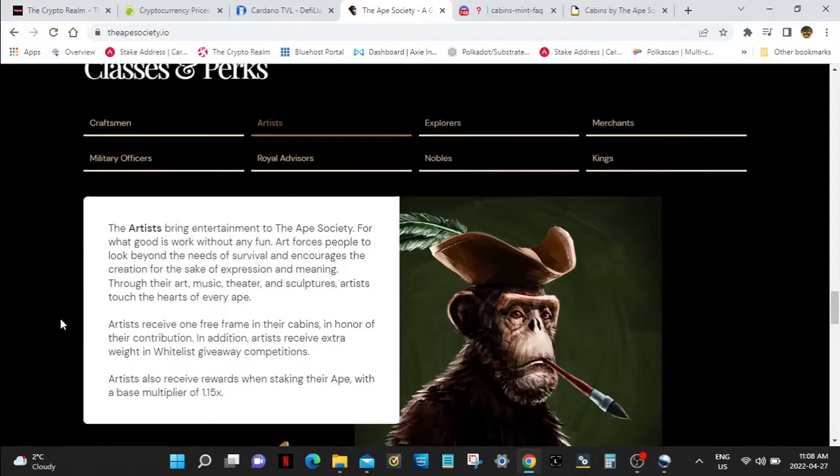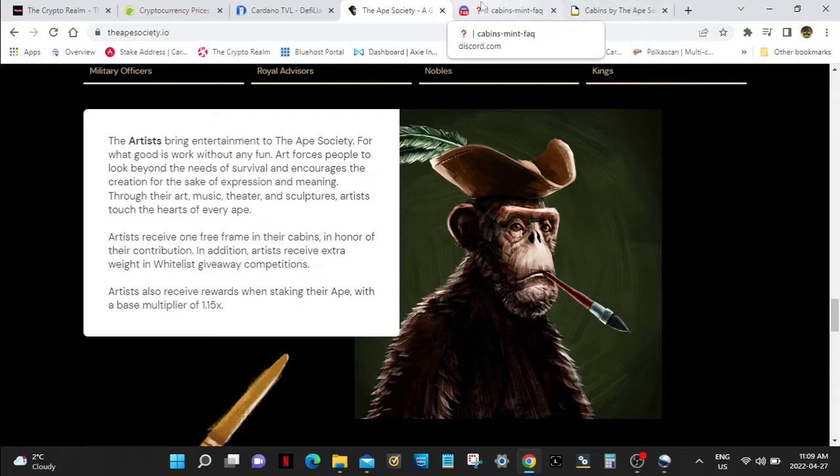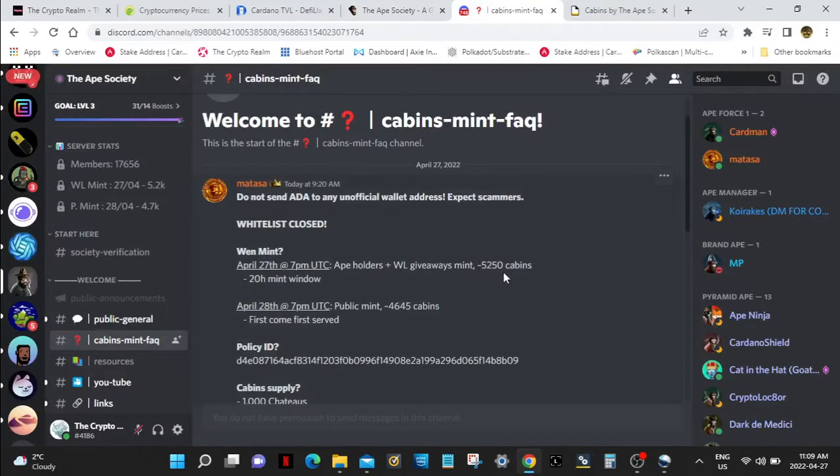So we had our first cabin drops happen yesterday — those are for nobles. Nobles get chateaus, and the drops are 150 ADA each. That's for everybody, doesn't matter if you're whitelisted or not. Tomorrow — today — is going to be for the whitelisted Apes. But on the 28th it's going to be for the public mint at 150 ADA. Go to their Discord and take a look at their frequently asked questions. Be careful where you send your ADA — stay in the public announcements on their Discord and they'll tell you where to go to get your cabin. That'll be for public sale tomorrow. Today, same thing for whitelisted. We all should know by now if you're whitelisted.